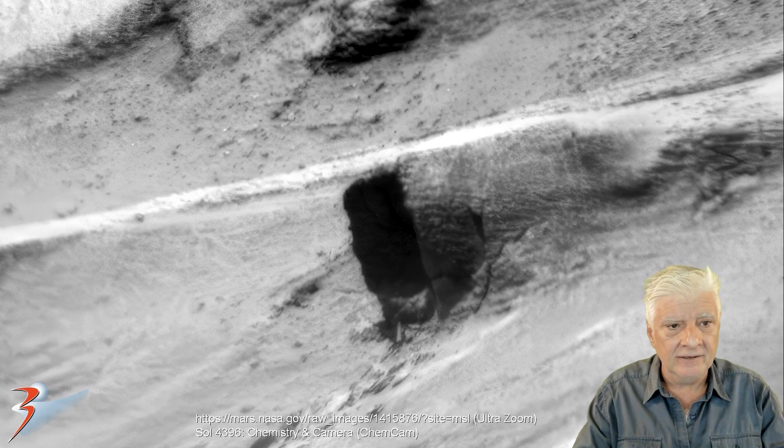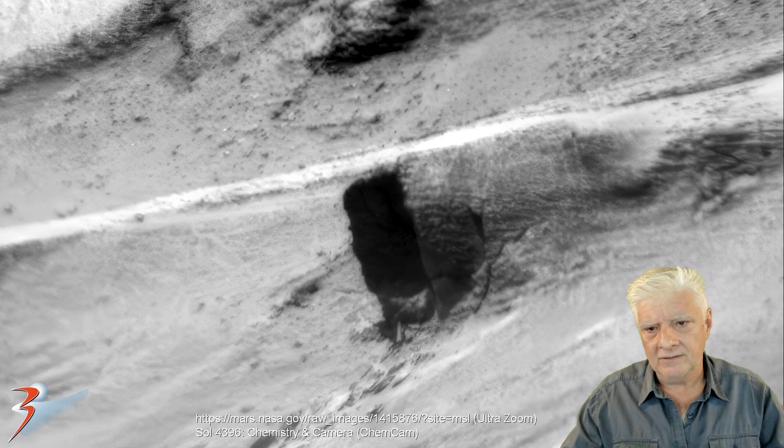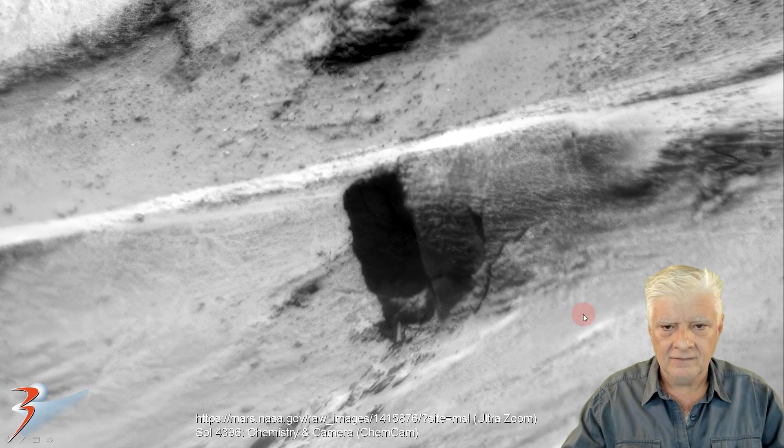We need to get boots on the ground and go and check out these things for ourselves. I don't know how big this opening is. This photograph was taken on the side of a mound using the ChemCam, so it's really difficult to tell, but I'd estimate it to be about half a meter to a meter tall.